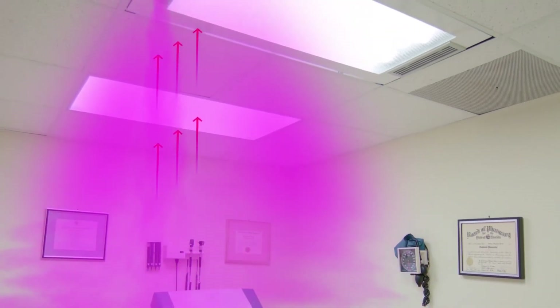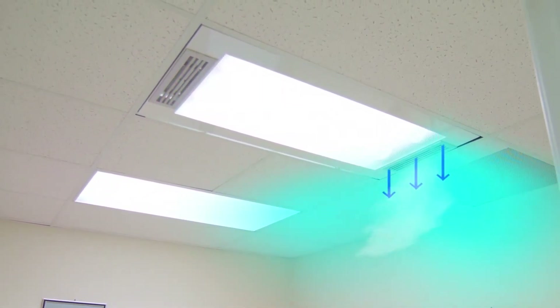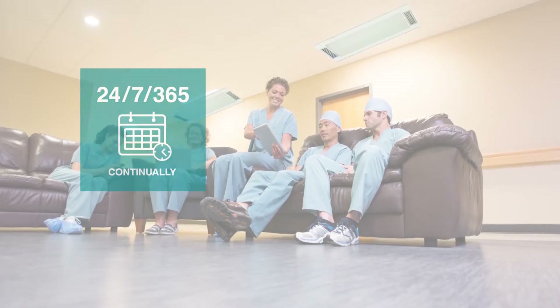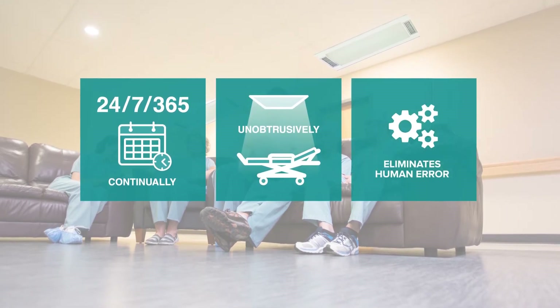VitaShield reduces bacteria by drawing dirty air in with a set of fans, passing it through a shielded UVC chamber, then pushing clean, treated air back out into the room. VitaShield operates 24-7, it's unobtrusive and eliminates 100% of human error.